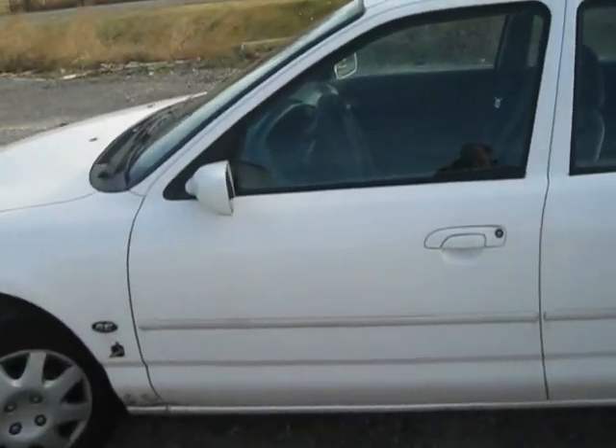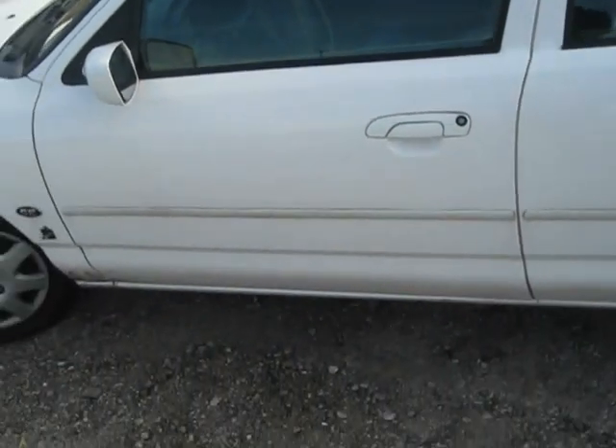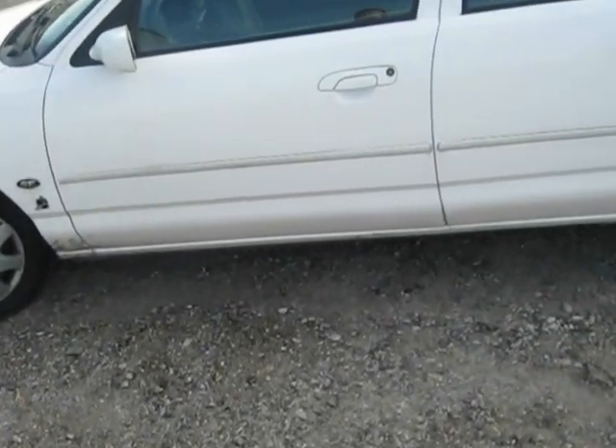There she is, and now the car is all locked up. I can't get in anymore, so he said he'll unlock it here any second. Let's see what she does.